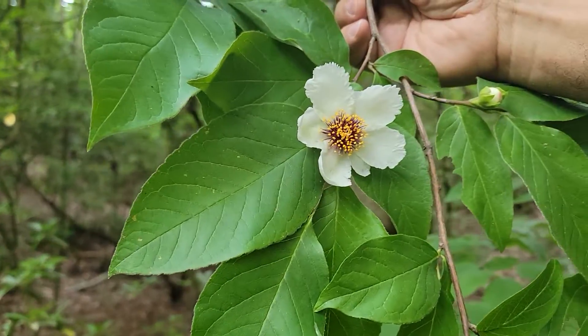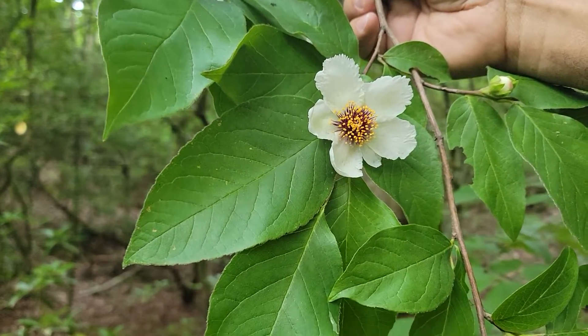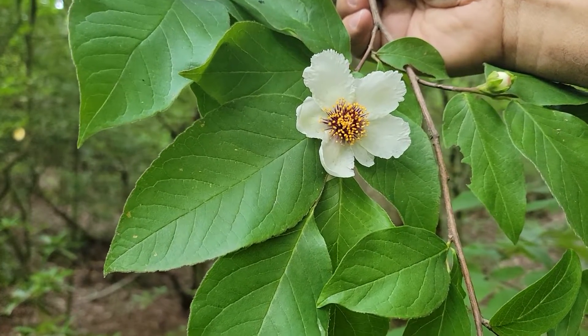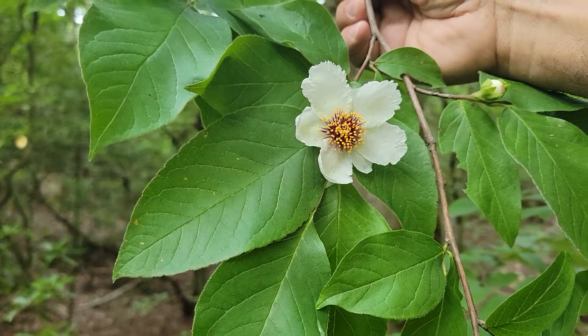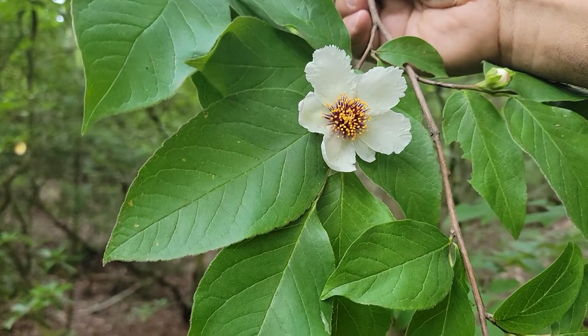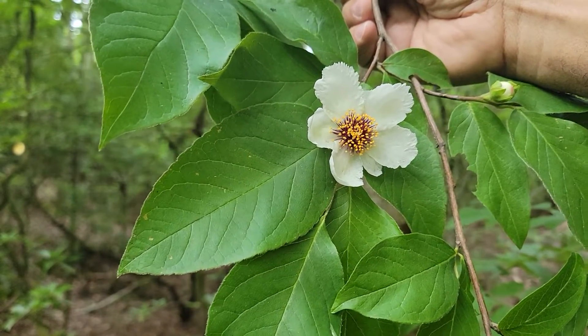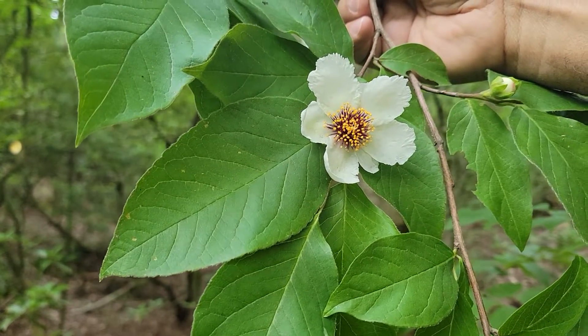It's May 23rd, 2022. My friend Duran and I are in Georgia, and you are looking at Stewartia ovata. A lot of people, when they see these purple stamens, refer to it as Stewartia ovata grandiflora, and that's just fine.